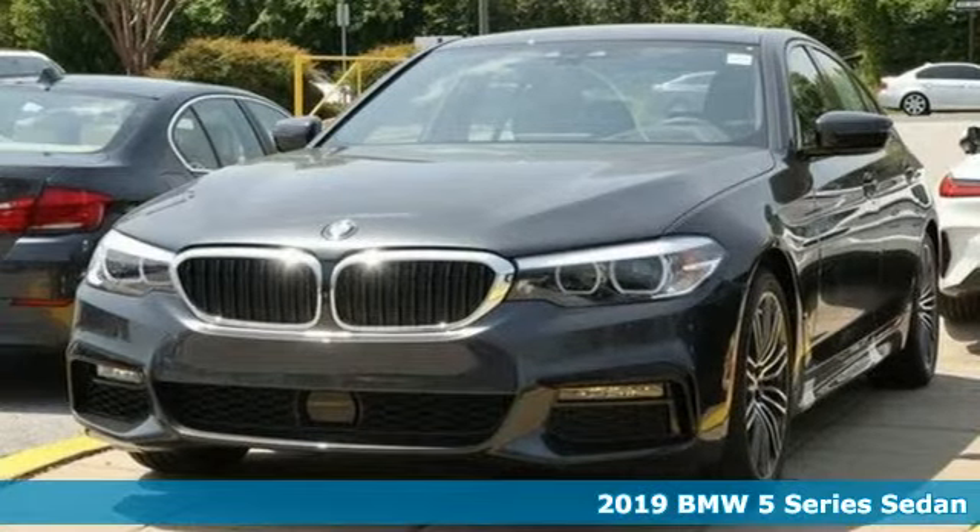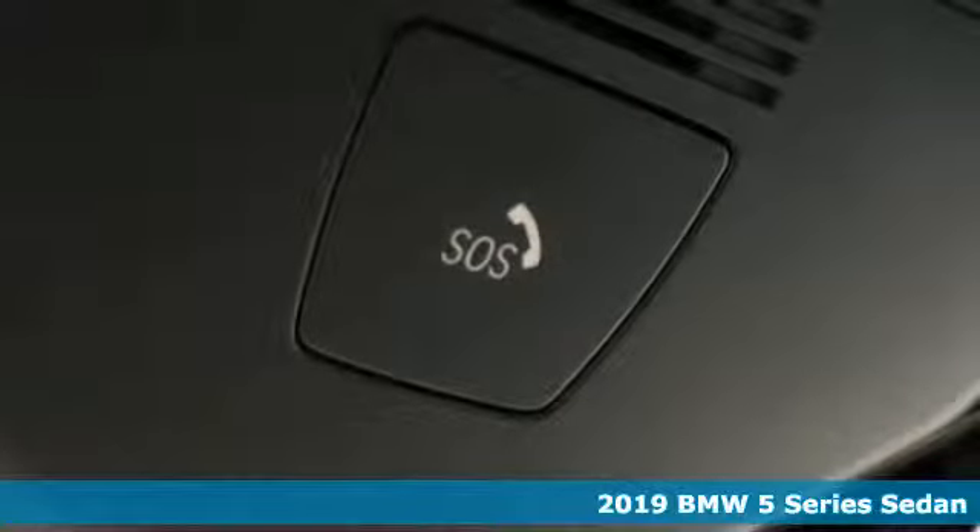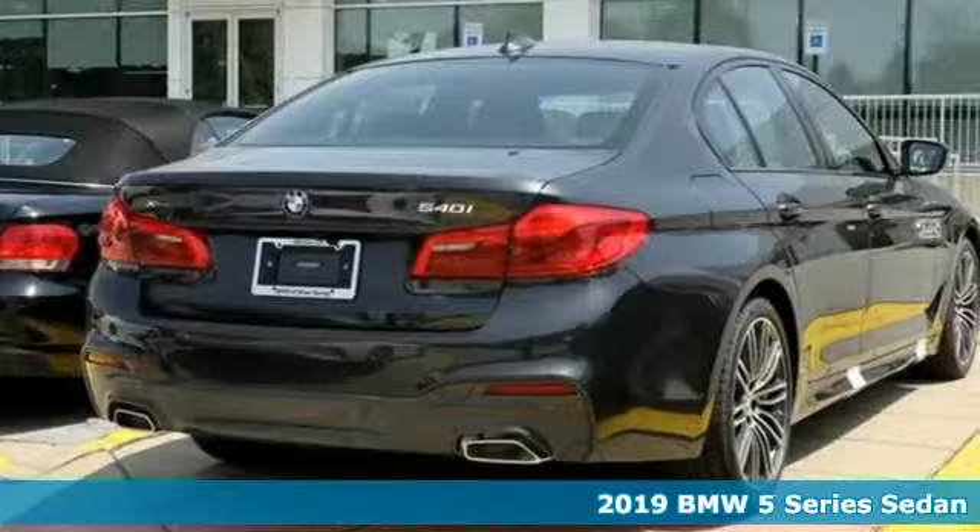It's a new 2019 BMW 5 Series. Thrilling performance, relaxing luxury. It's everything in perfect harmony.